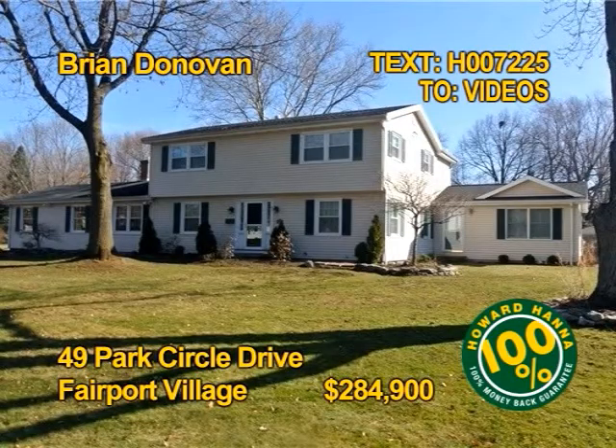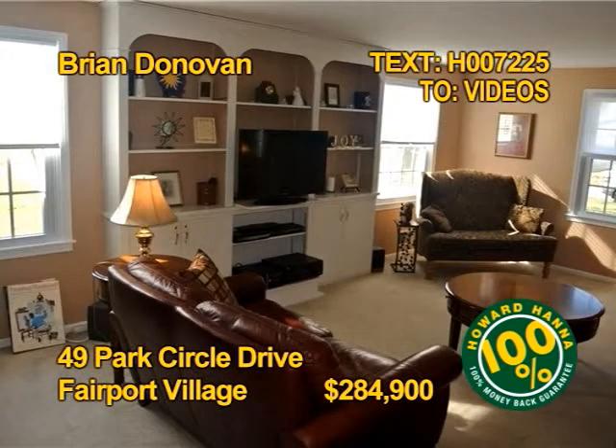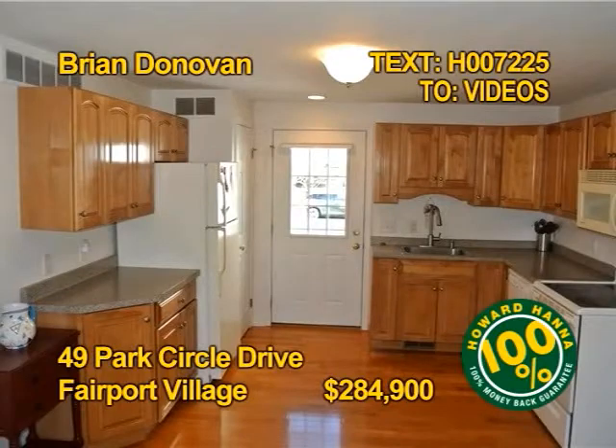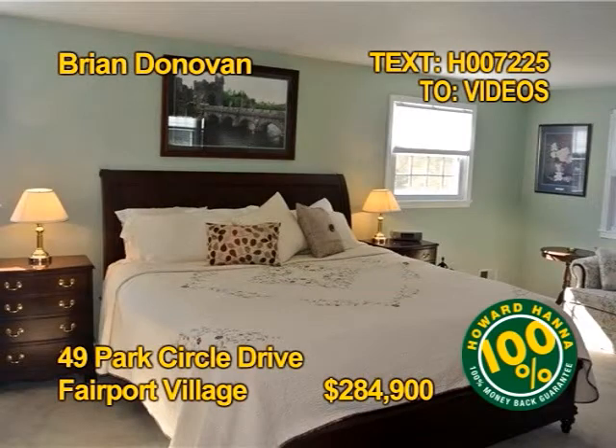This village home has a fantastic location bordering on a neighborhood park. Four bedrooms, three and a half baths, almost 2,800 square feet. The kitchen comes fully appliance. This move-in ready home even has Fairport Electric. See this home in person with Brian Donovan.